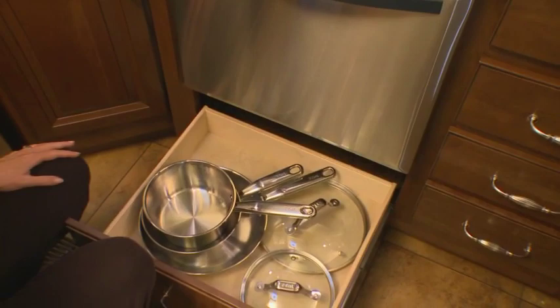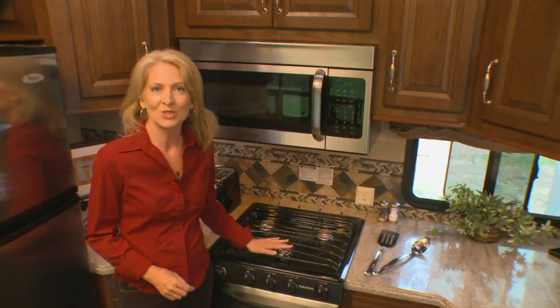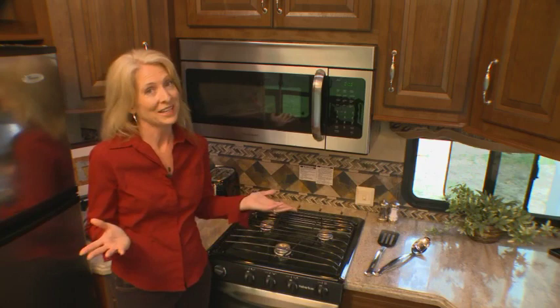For cooking, we've installed residential stainless steel appliances that include a sealed burner oven and 30-inch microwave. And if you create a small mess on occasion, that's alright — the Cottage by Cedar Creek has been expecting you.